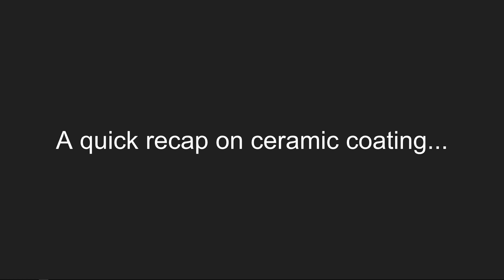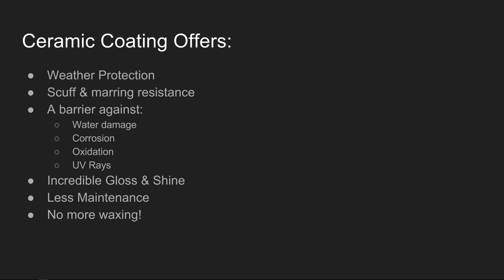Let's just cut straight into this overview. For a quick recap: ceramic coating offers a wide variety of protection for your vehicle — weather protection, scuff and marring resistance. It's twice as hard as your clear coat and offers more protection from scratching and swirl marks. It's not scratch proof, but it'll be harder to scratch and harder to get swirl marks in the paint, offering better resistance than your clear coat.